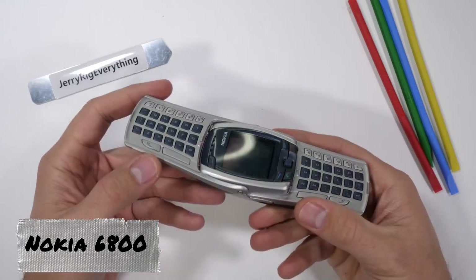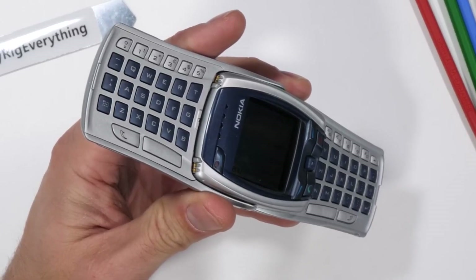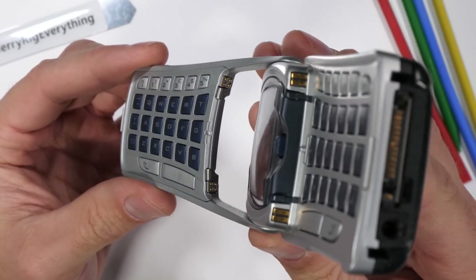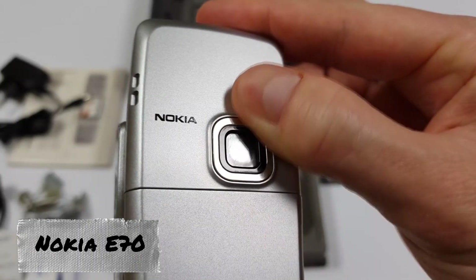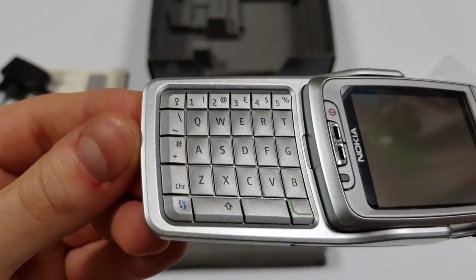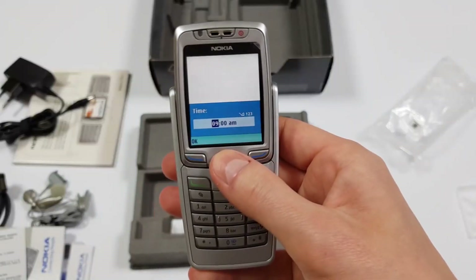Nokia 6800. This model, released in 2003, was designed for those who frequently communicated via SMS. Its standout feature was a fold-out QWERTY keyboard, which significantly expedited and simplified typing. Following this model's design, the Finnish company introduced several variations with improved screen resolution, Bluetooth support, and the inclusion of a rear camera. The flagship of the series was the Nokia E70, released in May 2006. Priced at about $500, it boasted 64 MB of internal memory, Bluetooth, 3G, Wi-Fi, a 2MP camera, and the capability for voice calls.